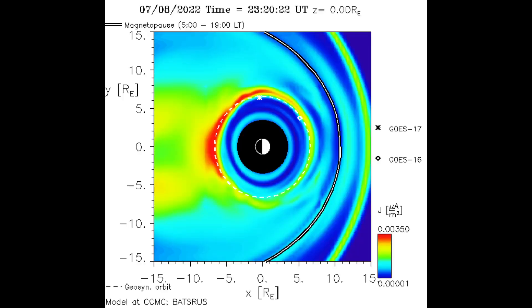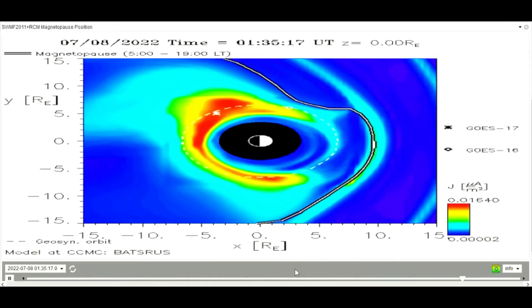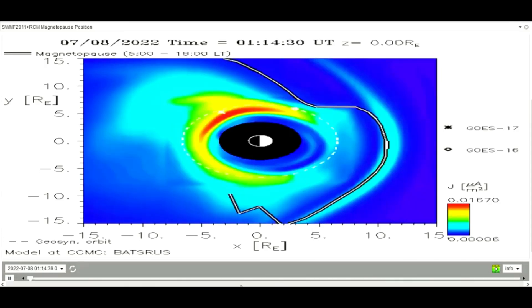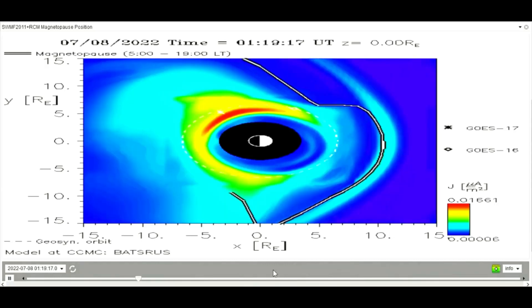This frame shows the magnetopause model as it should look normally — notice this line here. Now on the animated model, look how distorted it becomes. It's showing an out-of-balance magnetosphere. Some theories suggest the CERN reactor may be the cause, as it has been active lately.